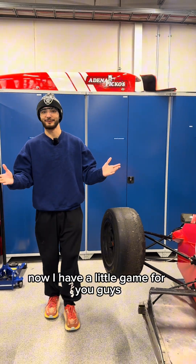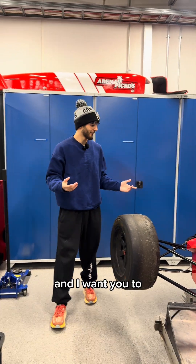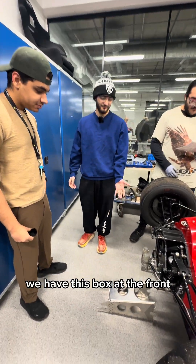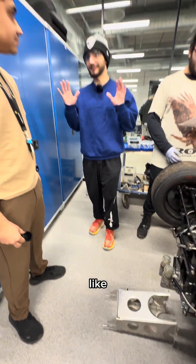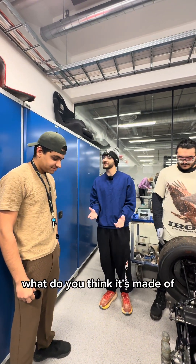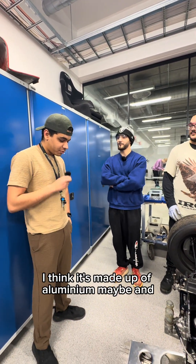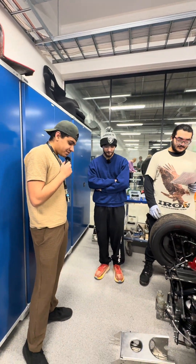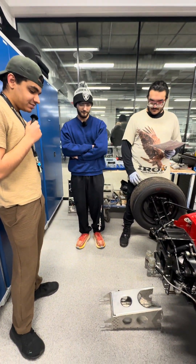Now, I have a little game for you guys. I want you to guess what different things are used for, or what they're made of. We have this box at the front — what do you think it is, what do you think it's used for, and what do you think it's made of? The student guesses: 'I think it's made of aluminum, maybe, and maybe to cover something. I'm not sure.'